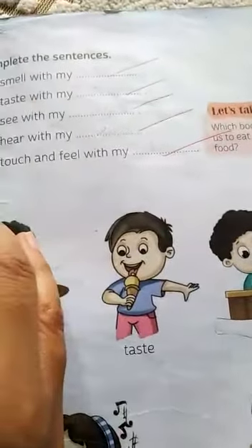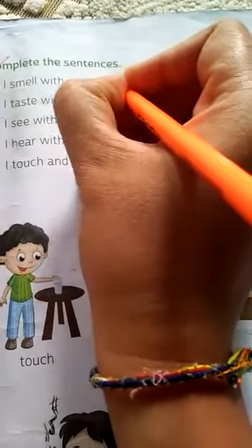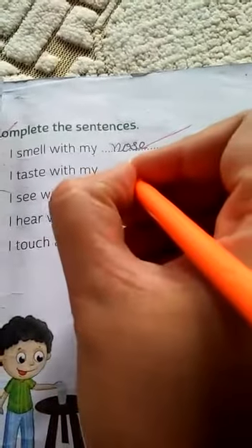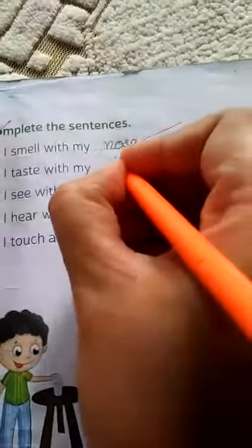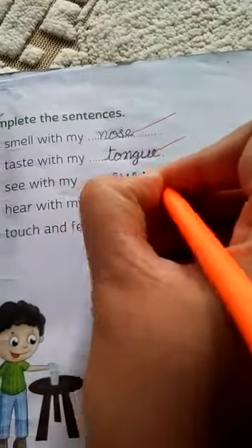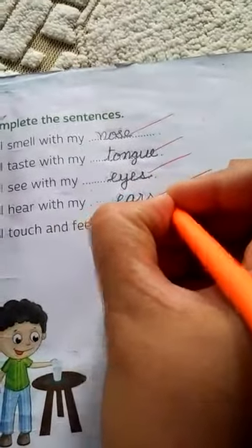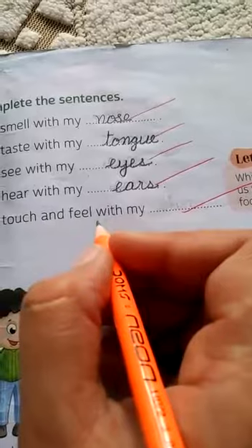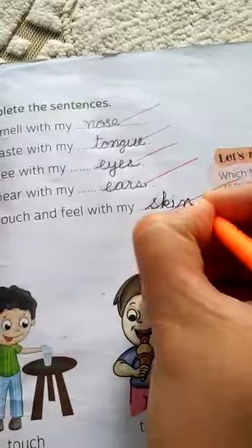Come to page number nine. Complete the sentence. I smell with my nose. I taste with my tongue. I see with my eyes. I hear with my ears. I touch and feel with my skin.